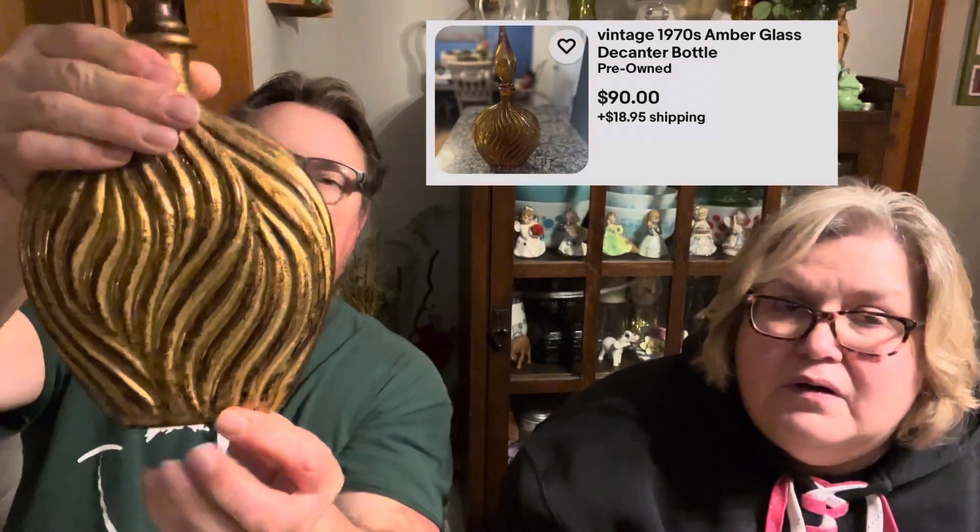I saw this guy. He grabbed that piece. That's beautiful. A lot of Italian glass. It's pretty heavy. And I've sold gold teeny bottles like that before — they went for really good money.